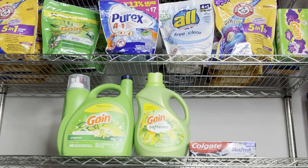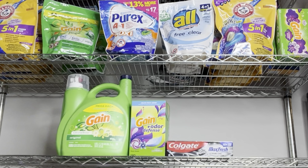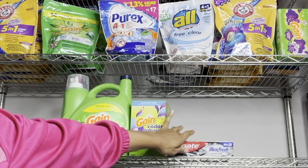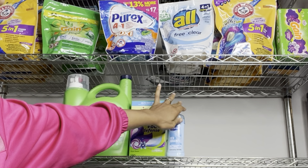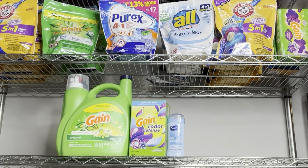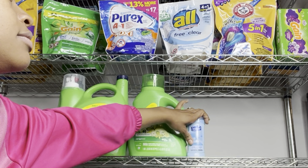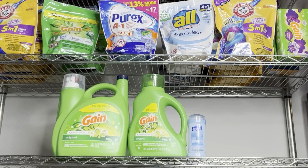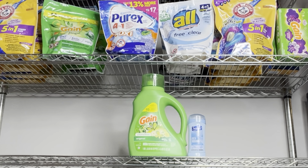If you need dryer sheets, grab those instead. Another alternative: if you need deodorant, factor in the Suave deodorant at $2.65 with the 75-cent digital. This scenario totals $26.05 and after coupons you pay $15.30 before tax — still cheaper than the cost of the big Gain by itself. Just make sure you clip the correct separate $2 digital for whichever Gain product you choose.